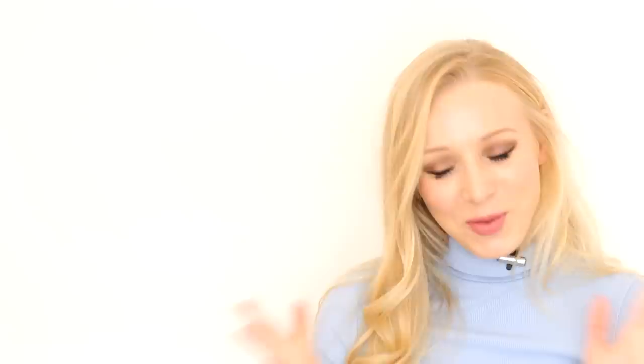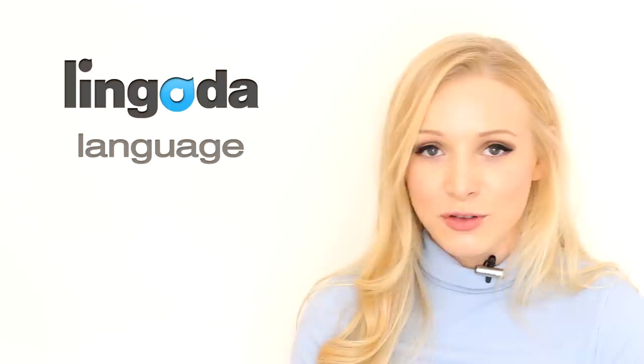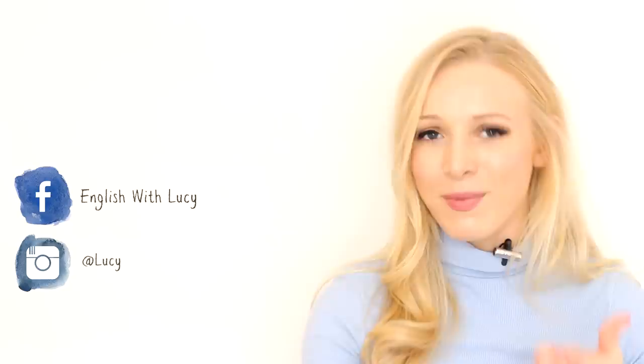Right, that's it for today's lesson. I hope you enjoyed it and learnt something. Please comment down below with any other tips you can think of. Don't forget to check out the Lingoda Language Marathon — the link to sign up is in the description box along with my code. You can also check out my new Lucy Bella Earl channel. Don't forget to connect with me on all of my social media: Facebook, Instagram, and Twitter. I shall see you soon for another lesson.